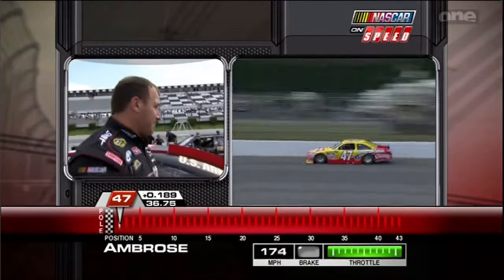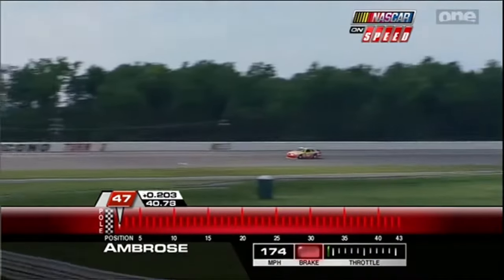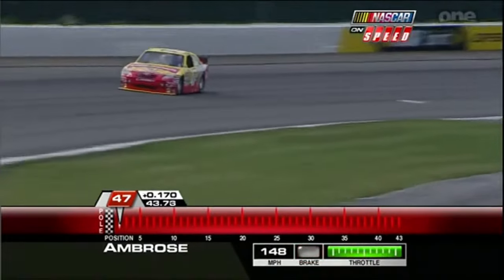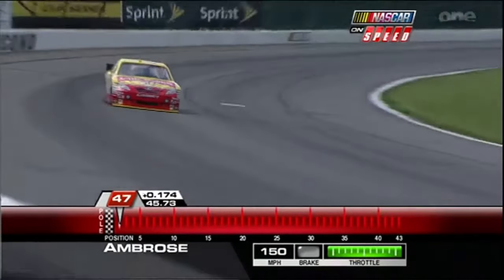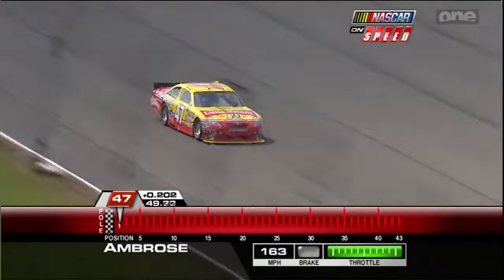He said he wasn't sure what he thought of the time because the one thing about being first, you never know where it's going to end up. He also referenced Hoosier rubber — the ARCA teams qualifying just before the Cup teams. You'll see the ARCA REMAX Series race on Speed tomorrow at 4 Eastern.